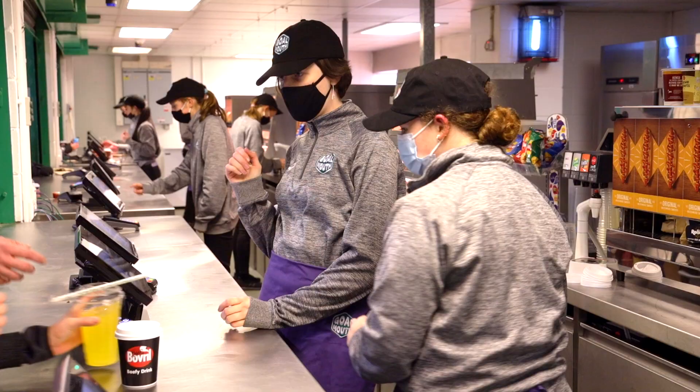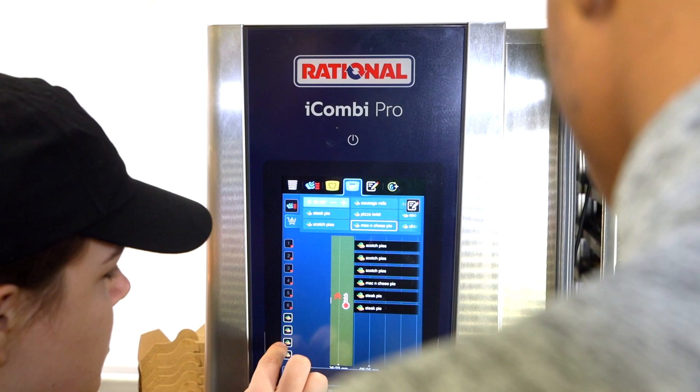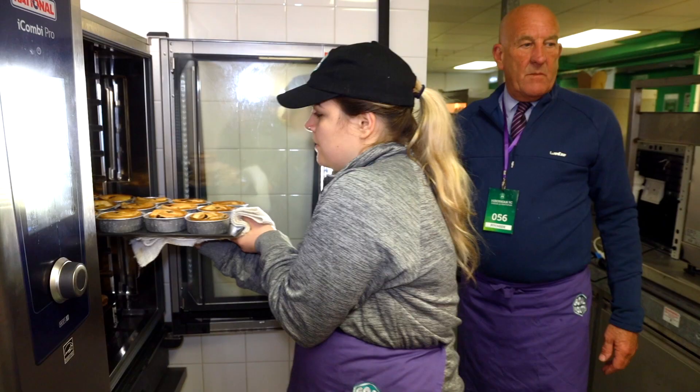From a staff perspective, when you first look at the iCombi Pro you think that technology is going to be way beyond me, but given five minutes going through the programming and the operation, any of them can make that transition to the point where we don't need cooks and chefs specifically to come in to produce our match day menu.